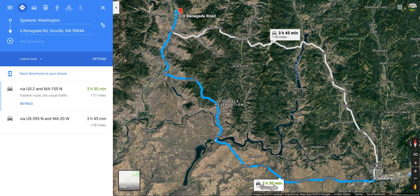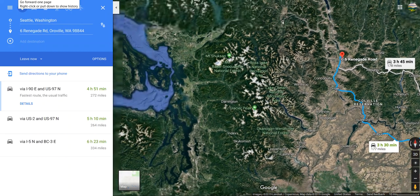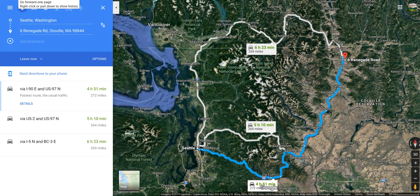We also have Spokane, which is going to be a three and a half hour drive. Or you can take a little longer and go through a more scenic area across the Columbia River to get down there. The last city to look at is Seattle — that's about a five hour drive going down along the 90, or you could cut up for a more scenic route through Canada, which takes a little longer but is a nice pretty drive.